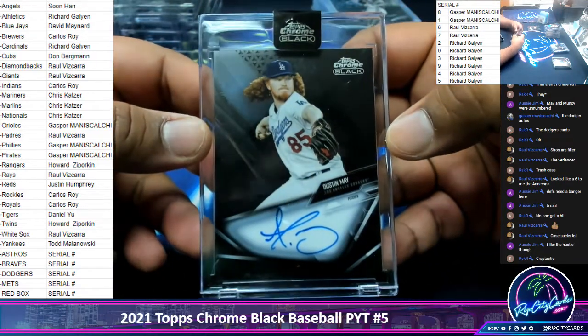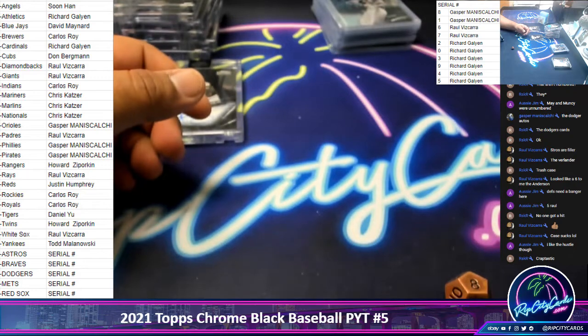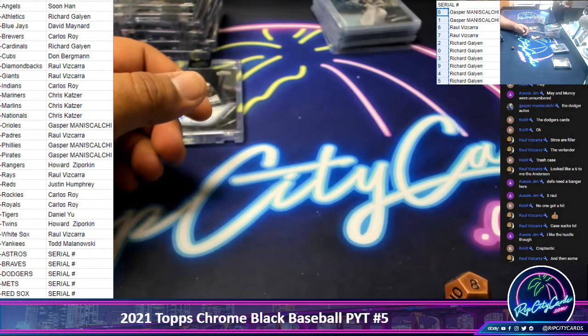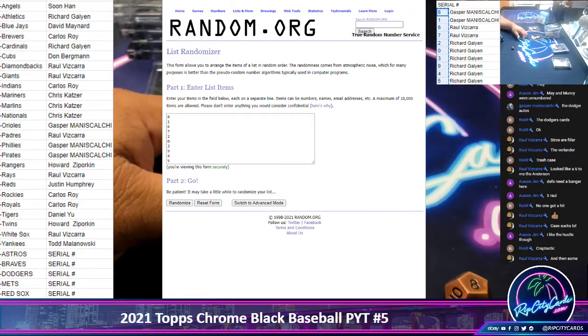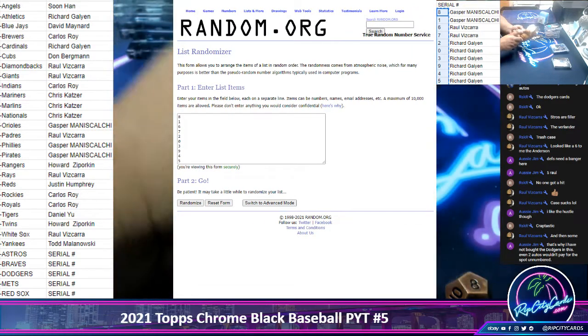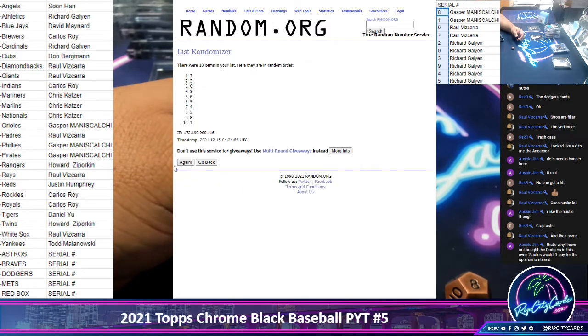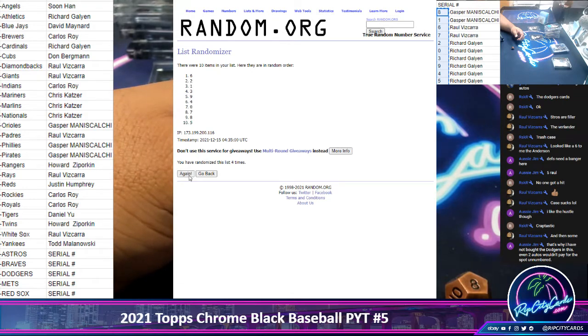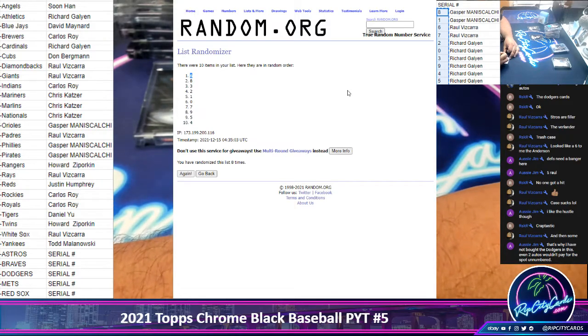Now for the randoms. Let's start with Dustin May — I'm going to random this one first. We're going to go eight times in the randomizer. We're going to go to the top number after eight rolls. The top number is six. Six would be Raul. So Raul is getting the Dustin May.